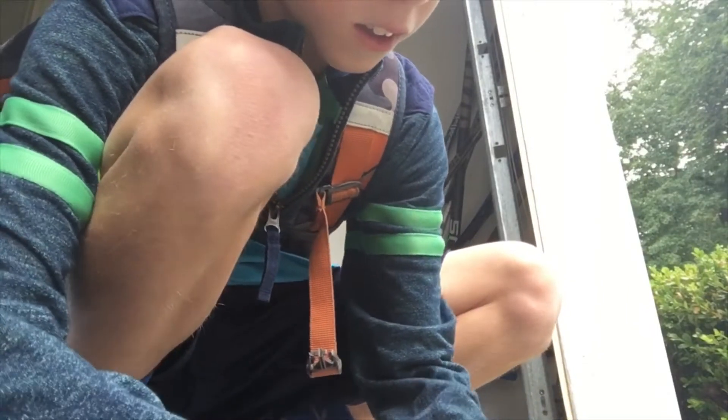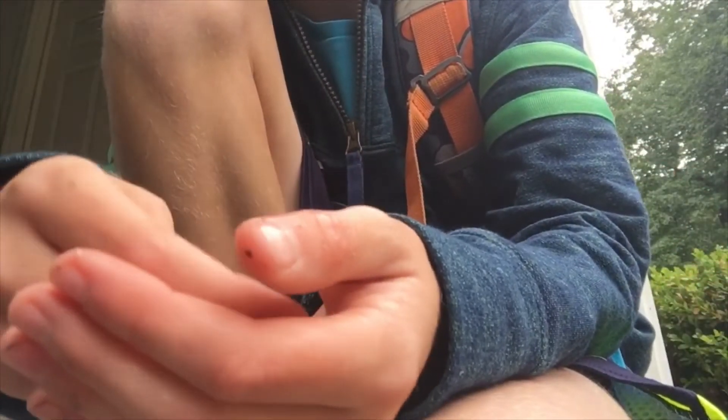I was just walking out, and look at what I just found — an eastern redback salamander. Oh my god, look at this guy. He's so adorable. They're really quick salamanders. I'm going to get this one off of my hands and we'll make a cool little video on him. There he is, right here. You can see his little tail moving.